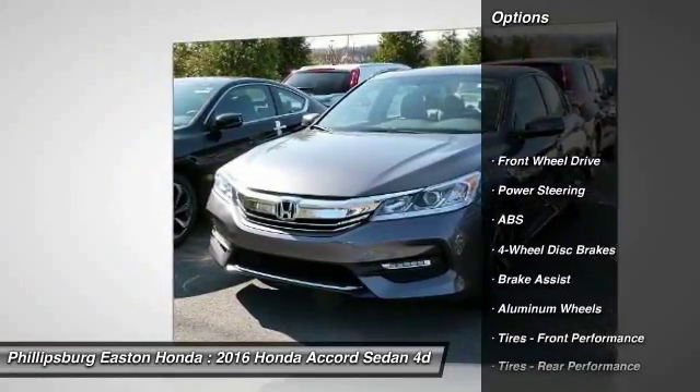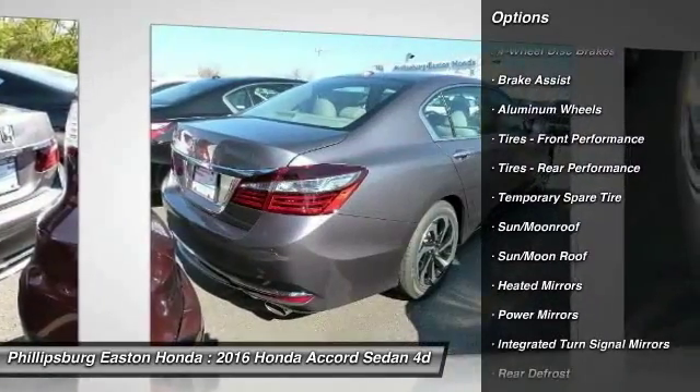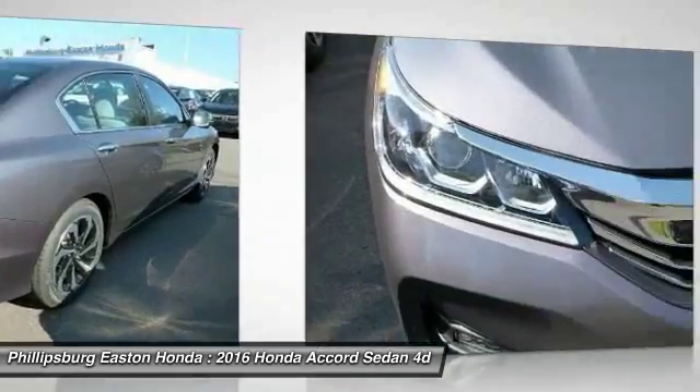Anti-lock braking system. Traction control. Keyless entry. Remote engine start. Stability control. Power passenger seat. Backup camera.